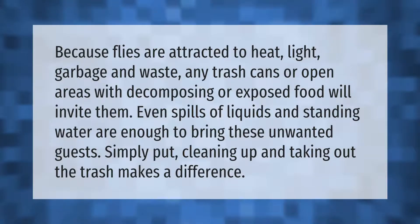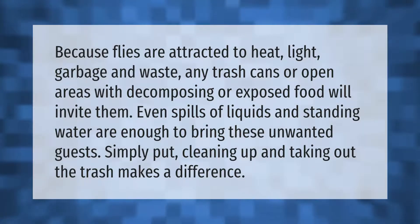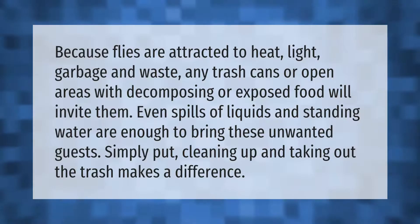Because flies are attracted to heat, light, garbage, and waste, any trash cans or open areas with decomposing or exposed food will invite them. Even spills of liquids and standing water are enough to bring these unwanted guests. Simply put, cleaning up and taking out the trash makes a difference.